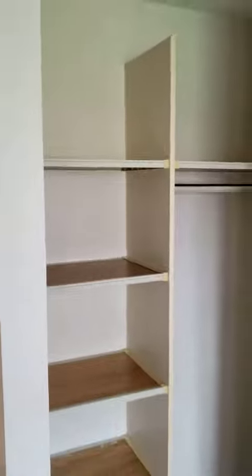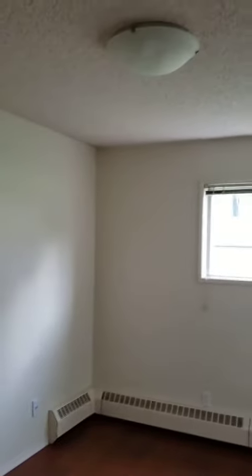And then the bedroom itself. Pretty big closets. Old laminate flooring. All radiator heaters. Heat and water are included. This one faces north.